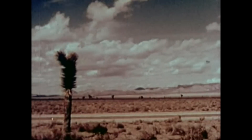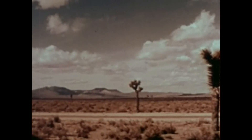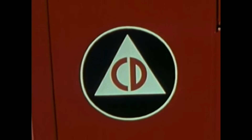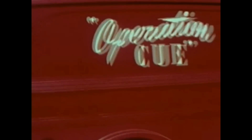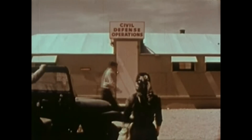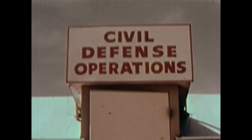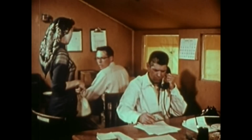Here at the Atomic Energy Commission's Nevada test site, I covered the story of Operation Q, a program to test the effects of an atomic blast upon the things we use in our everyday lives. I arrived at Civil Defense Headquarters the day before the explosion was scheduled to take place, and checked in at once with an official for a briefing on the test.